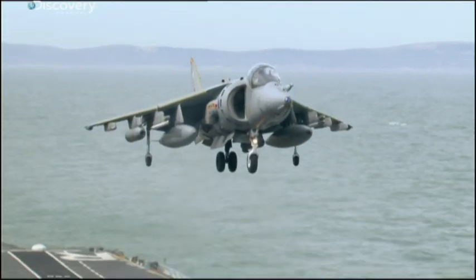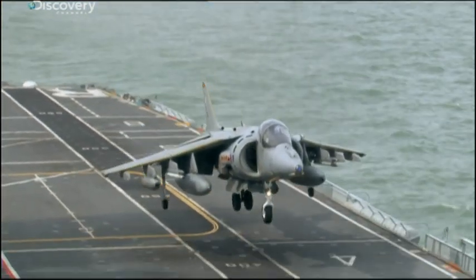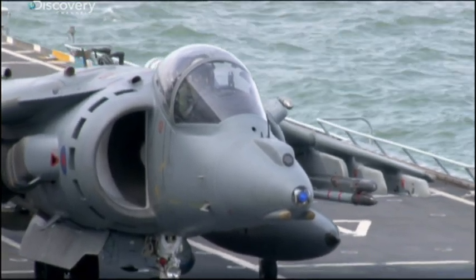Next to arrive, the Harriers of the Naval Strike Wing. In the Strategic Defence and Security Review last year, Britain's entire carrier strike capability was decommissioned. So this is the last time the full squadron will use Ark Royal's flight deck.